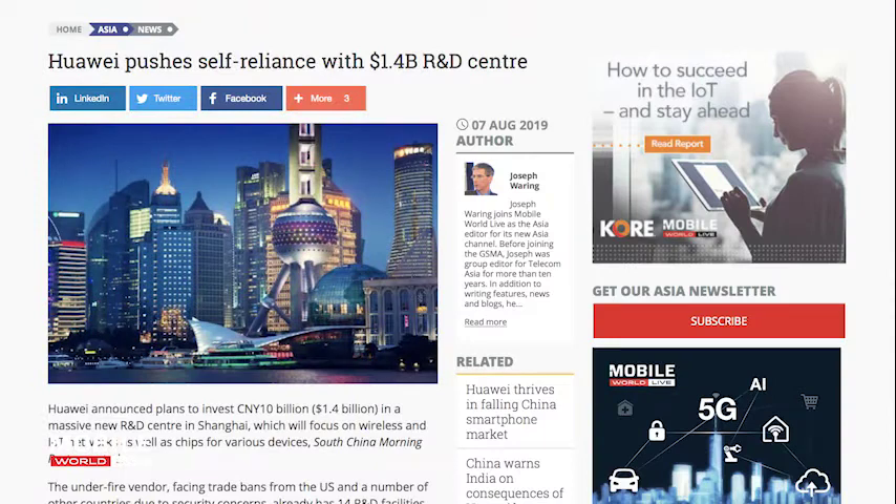Sticking with Huawei, the world's largest mobile network vendor announced plans to invest $1.4 billion in a massive new R&D center in Shanghai. The under-fire vendor, facing trade bans from the US and a number of other countries due to security concerns, is attempting to become less reliant on imports.